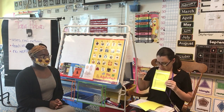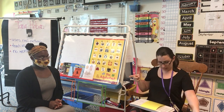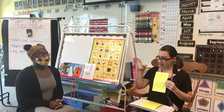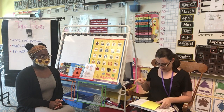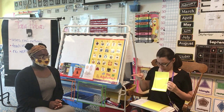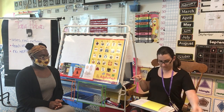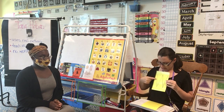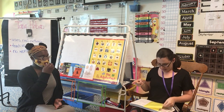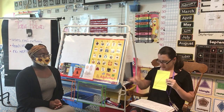Letter is? P. Sound is? P. Letter is? Q. Sound is? Qu. Letter is? R. Sound is? R. Letter is? S. Sound is? S. Letter is? T. Sound is? T. Letter is? U. Sound is? U. Letter is? V. Sound is? V. Letter is? W. Sound is? W. Letter is? X. Sound is? X. Letter is? Y. Sound is? Y. Last one. Letter is? Z. Sound is? Z. Good.